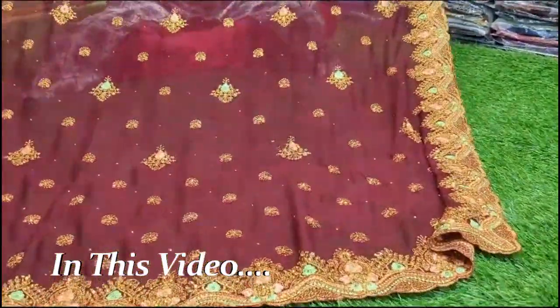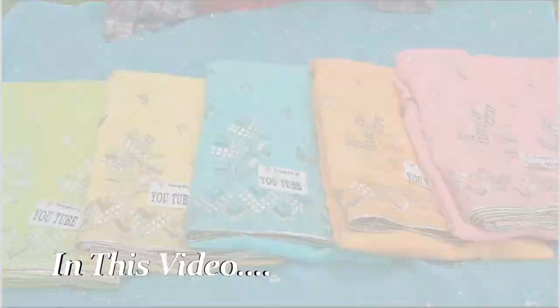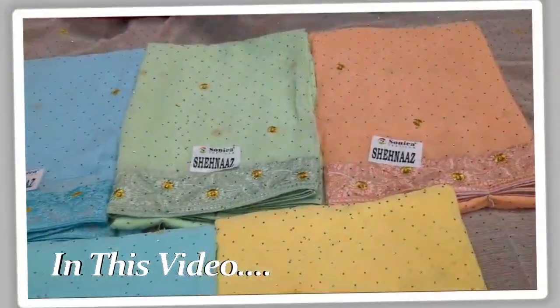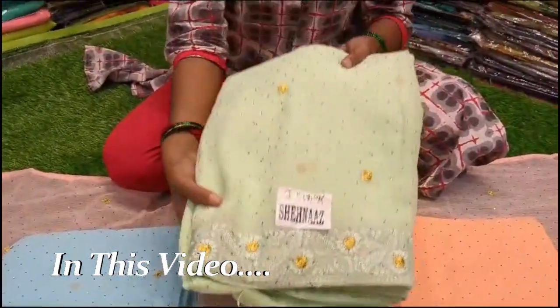Now we have a cutwork border in the first sari. We have a lot of functions. We have a lot of designs in our family, we have a lot of designs in our budget, we have a lot of designs in this sari.